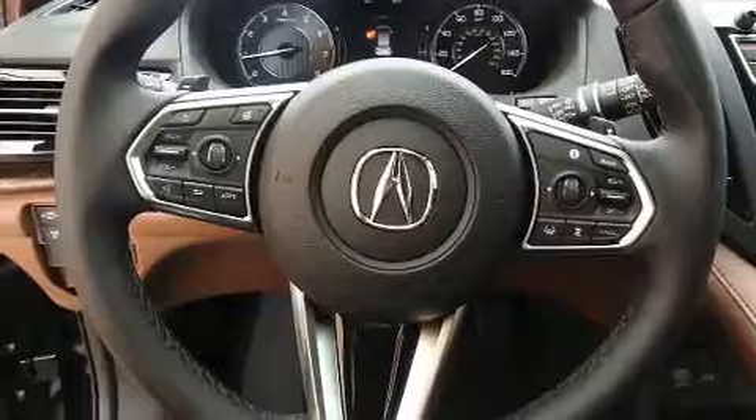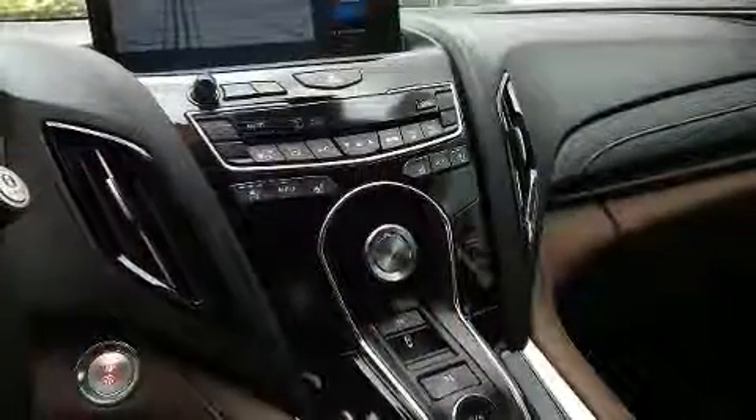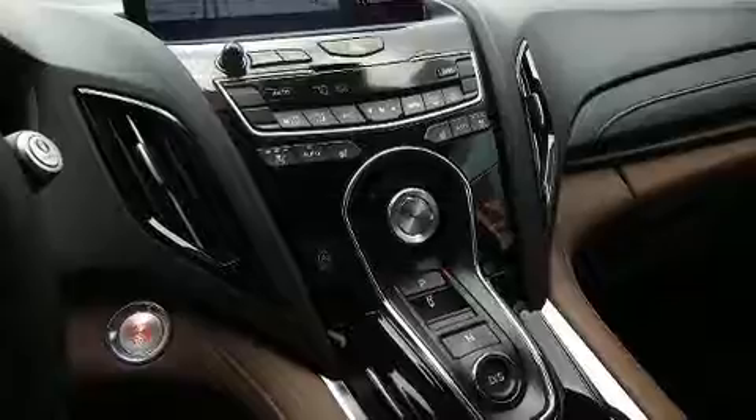Audio features include an AM FM radio and 16 speakers, yielding a symphony-like audio experience.